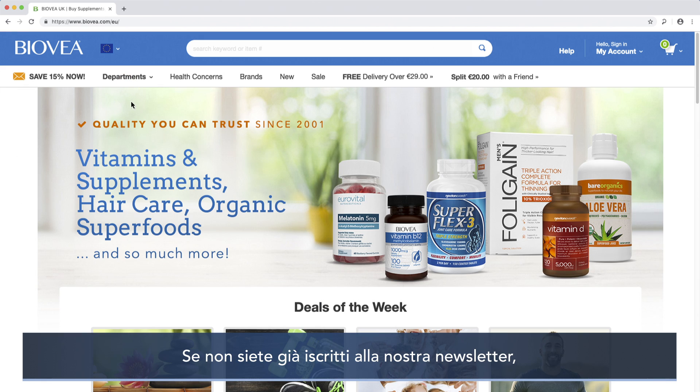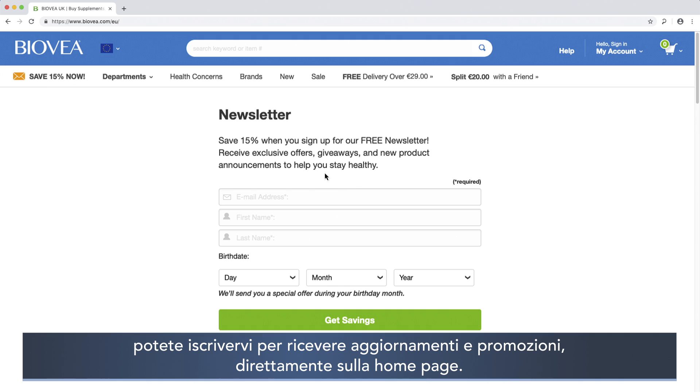If you're not already subscribed to our email newsletter, you can still sign up for updates and promotions right on the homepage.